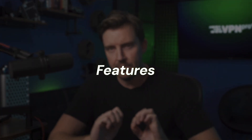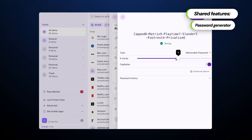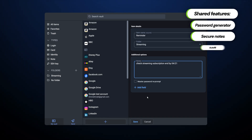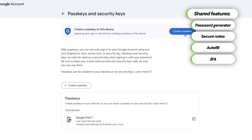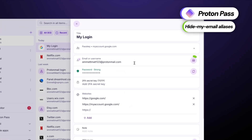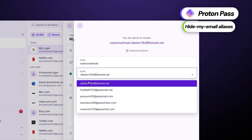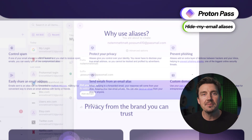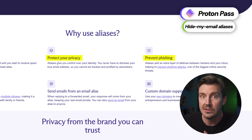Now let's look at the Bitwarden vs ProtonPass feature comparison. Both providers are matched in terms of a lot of essential features. Both offer a password generator to create unique passwords, a secure notes feature to store sensitive text files, autofill to fill in password forms automatically, and two-factor authentication for additional security. These two password managers also support passkeys for passwordless login and can track leaked user data with dark web monitoring. The password manager industry has figured out these features, so they work perfectly well in both apps. Where ProtonPass excels is its unlimited hide-my-email aliases. ProtonPass lets you create a bunch of fake email addresses that you can use anywhere to preserve your privacy. All emails sent to those addresses will be redirected to you, and nobody will be able to get your personal details hiding behind the aliases. It's an extremely useful feature to avoid personalized phishing scams and fraud, which have become increasingly prevalent lately.